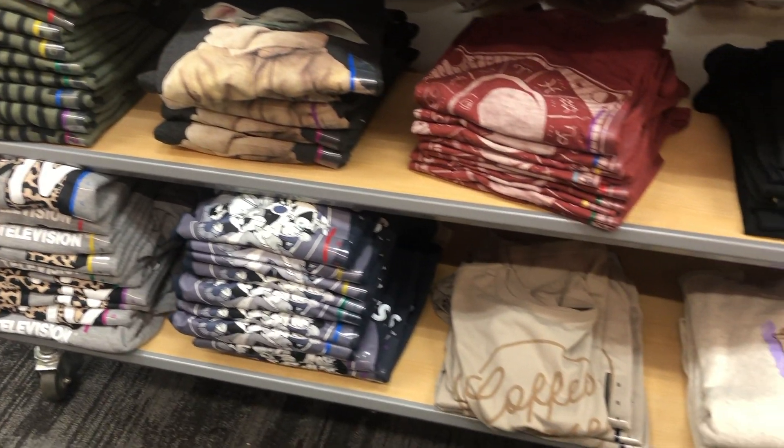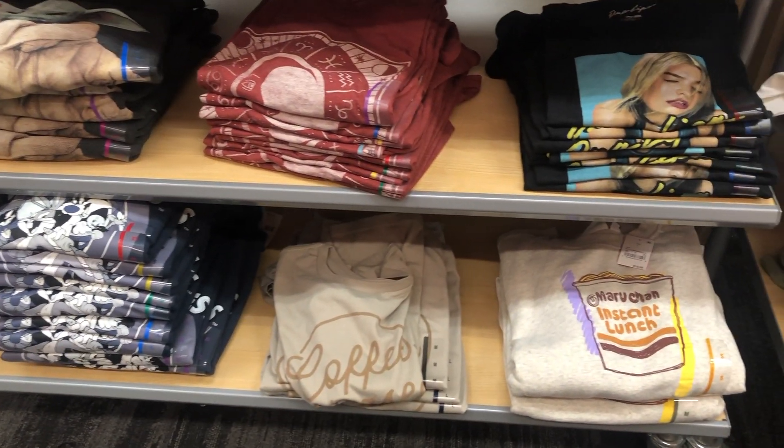Yoda, Peanuts, MTV, Coffee — and then look at the ramen noodles one. Oh, so cute.